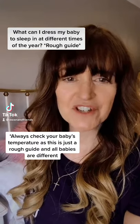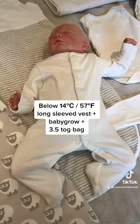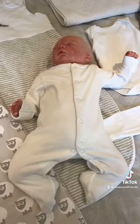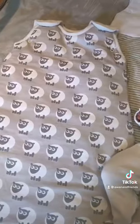Here's some advice on what you can dress your baby to sleep in at different times of the year. Below 14 degrees, wear a babygrow with a long sleeve vest underneath together with a 3.5 tog bag. Between 14 and 16 degrees, you can either wear a babygrow or a long sleeve vest together with a 3.5 tog bag.